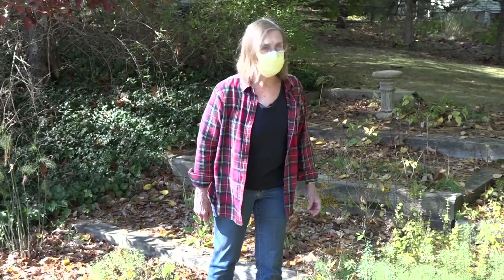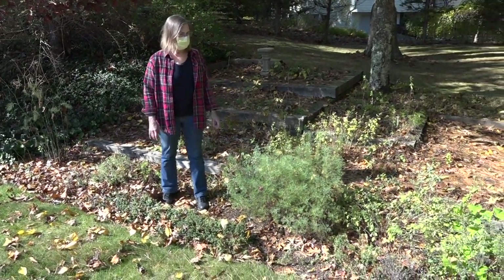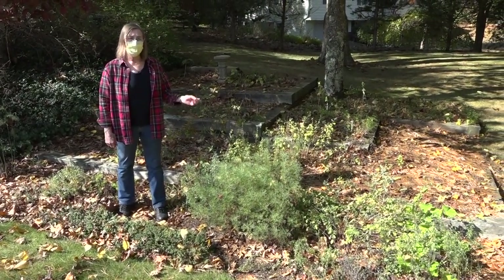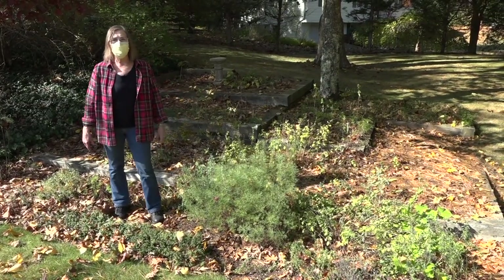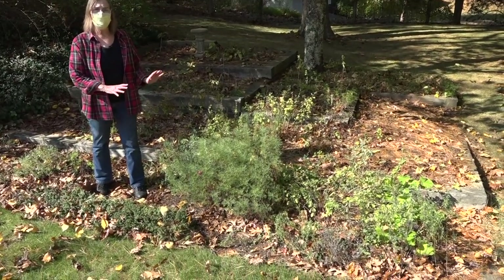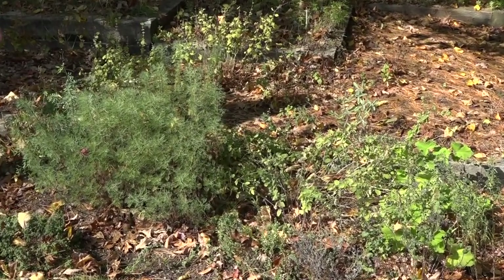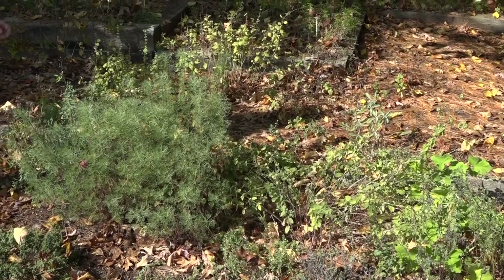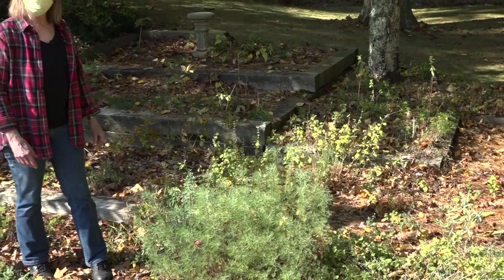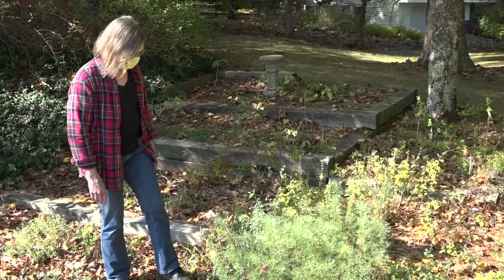I'm in my herb garden where I usually start my program. The herb garden is winding down and we've got a lot of leaves and pine needles, and they're going to stay. I've decided that my schedule of thoroughly cleaning my gardens — those days are over. It's much better for the environment if I leave the leaves. That's where the little beneficial creatures live during the winter. The chrysalises of butterflies and moths are also in the garden, so I leave the leaves until spring.